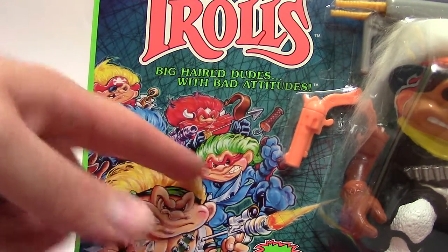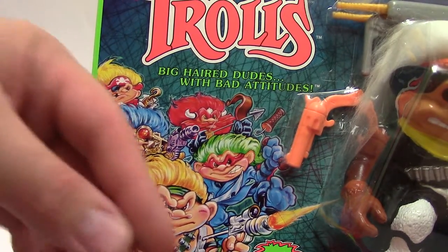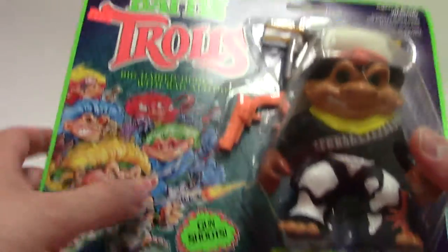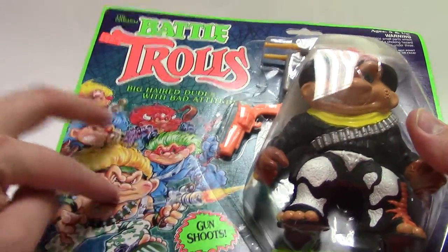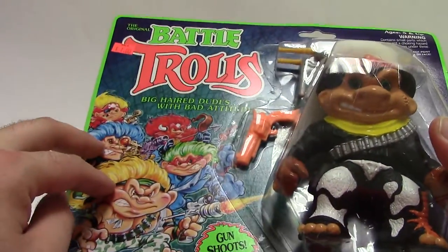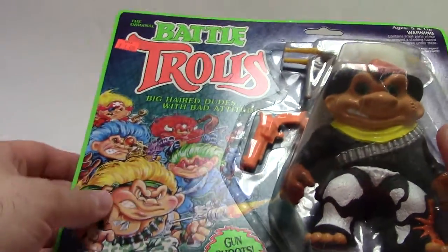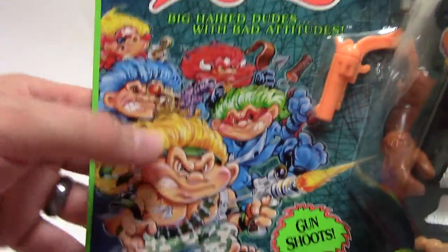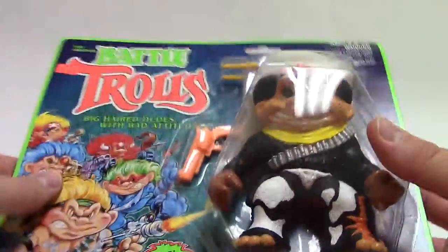There's Nunchuck Troll — he's like a ninja. And Sergeant Troll. I never had any of these growing up. I bought the two I have on clearance, which I mentioned in my last review, but the other ones I never had an opportunity to get. They really don't look as cool as this sculpt. This isn't really nice artwork. I mean, if this toy looked like the artwork, I'd probably buy more of them. But that looks cool.